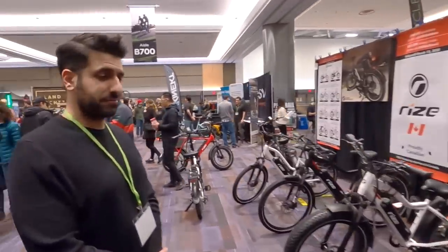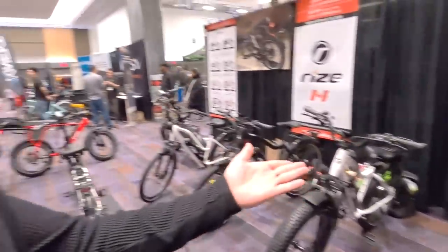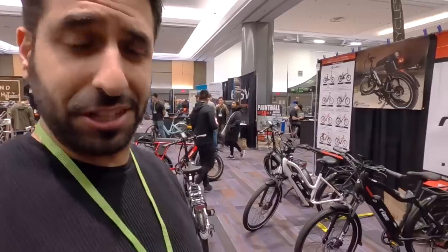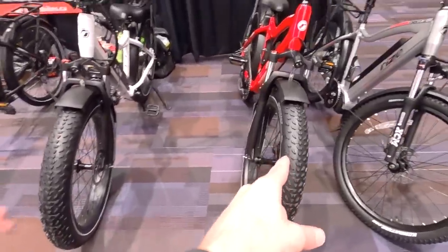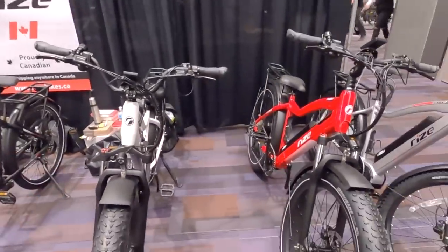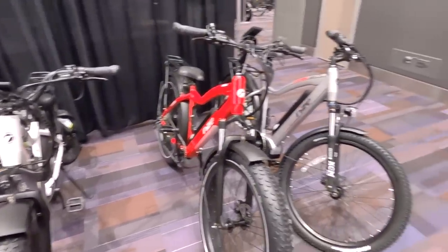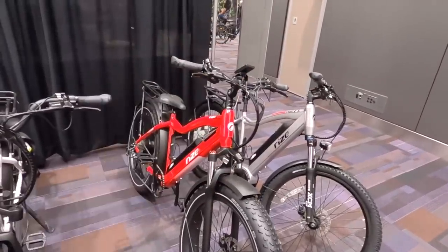I recognize this guy — hey, how's it going? Everything is good! Tell me about your booth. We have new bikes — we've been almost four years in the industry. We have the new Rise, introduced at the beginning of this year. This one's pretty unique — is this a plus size or a full four-inch fat tire? That's a four-inch tire, puncture resistant, with a large 19.2Ah battery, cruise control, 750 watts for the US and 500 watts for Canada.